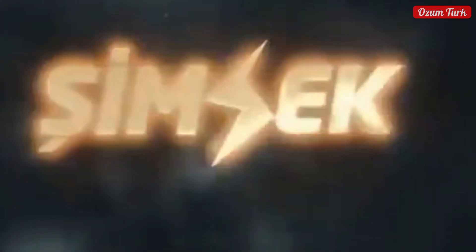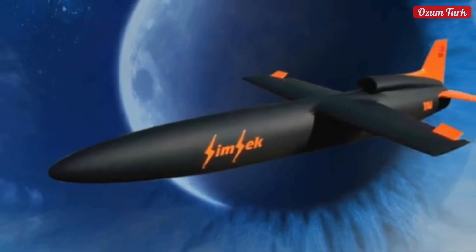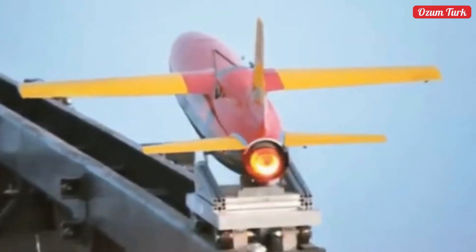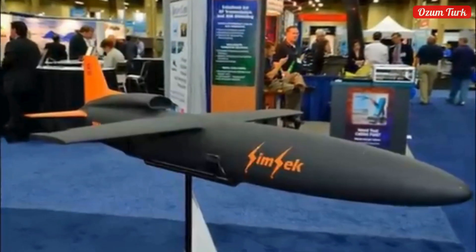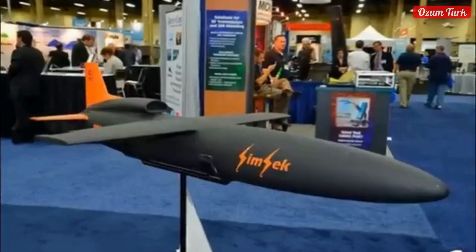Hello, dear viewers. Today, we will introduce you to another great product manufactured by the Turkish giant, Tuza. Developed by Turkey's leading defense company Tuza to meet the training needs of the Turkish armed forces, this system stands out with its superior technical features and operational capabilities.